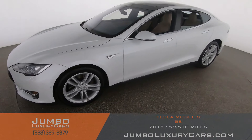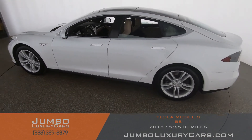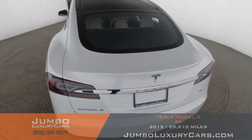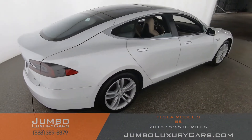Dear future customer, welcome to Jumbo Luxury Cars. Here's your 2015 Tesla Model S, stock number 8726. This vehicle currently has 59,510 miles and according to Carfax has accidents reported with one previous owner.